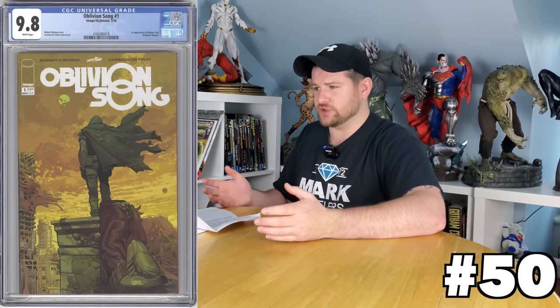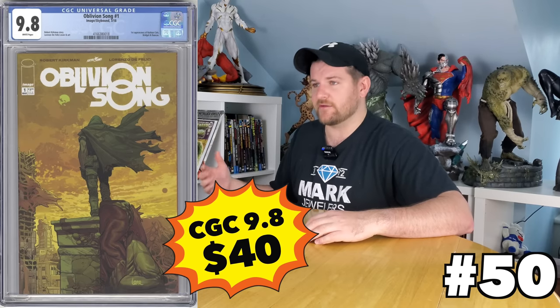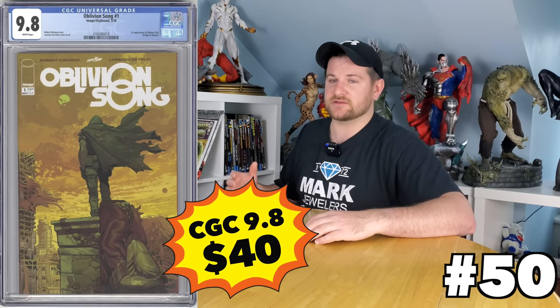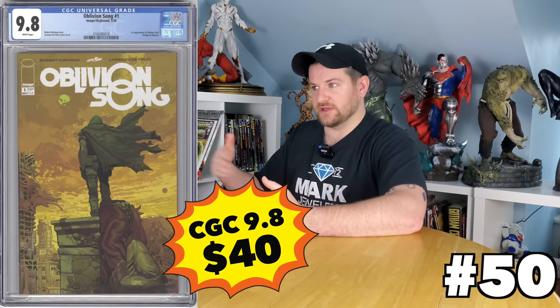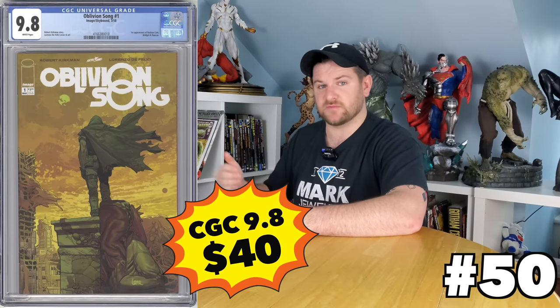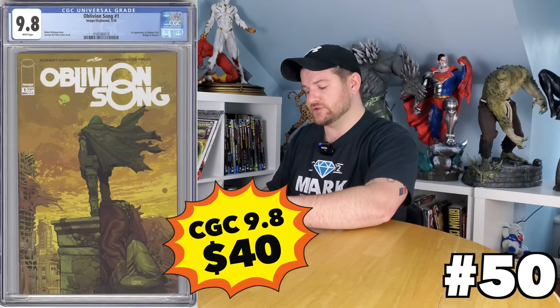And the last one I'm going to give you — join me for tomorrow for part three — is Oblivion Song number one, first appearance of Nathan Cole. This series has been rumored to be optioned and taken back multiple times, so it could happen. Regardless, who cares if it gets turned into a TV show? It was a great run, solid, critically acclaimed. And issue number one, you can get it for a measly 40 bucks — that's almost the cost of getting the book cleaned, pressed, and graded. So that is what we call a no-brainer buy: Oblivion Song number one.